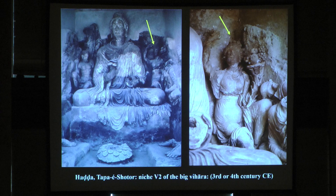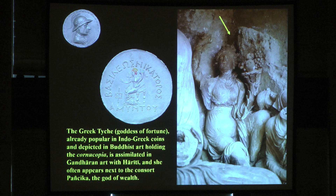On the right hand side you have a Tyche, the city goddess, holding a cornucopia. The Greek Tyche, goddess of fortune, already popular in Indo-Greek coins and depicted in Buddhist art holding the cornucopia — the horn of abundance — is assimilated in Gandharan art with Hariti, and she often appears next to her consort Panchika, the god of wealth.